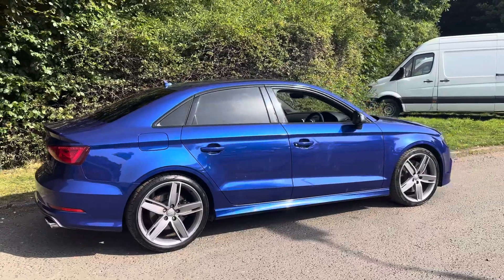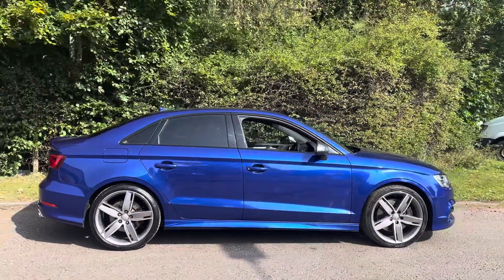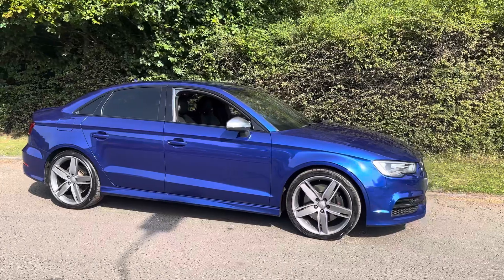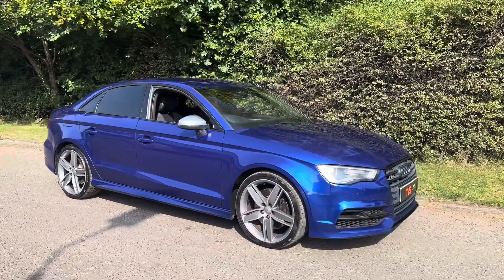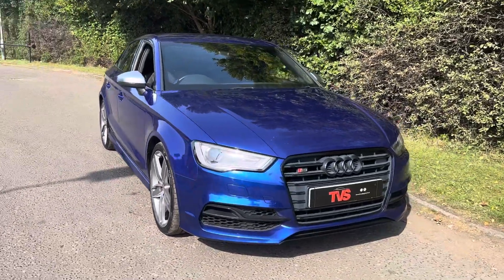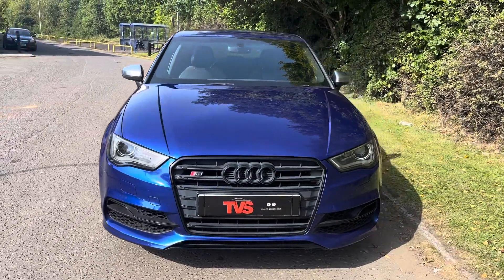The vehicle comes with comprehensive service history. There are seven services showing on the digital service report. The DSG and the Haldex have just been serviced for sale, and the vehicle is sold with a fresh 12 months MOT with zero advisories. Platinum warranty is included, as is 12 months AA roadside assistance at no extra cost.